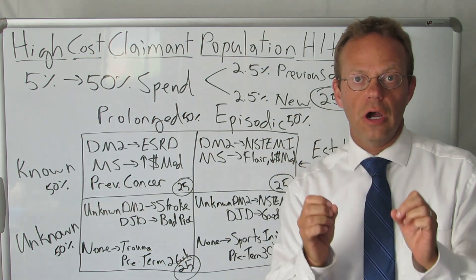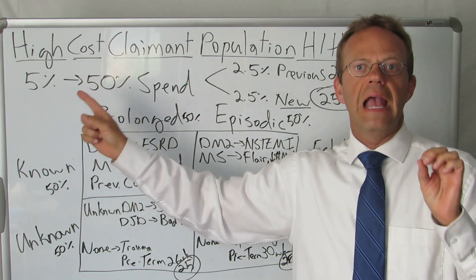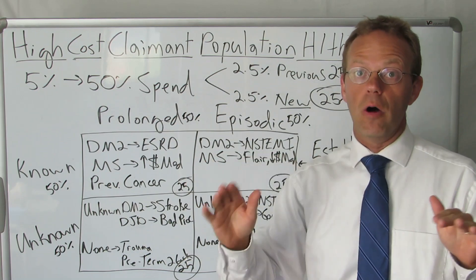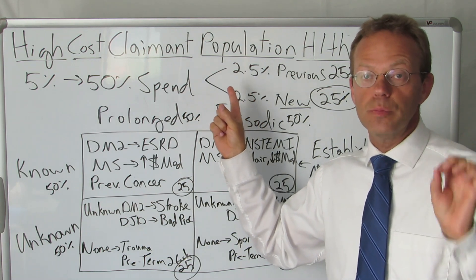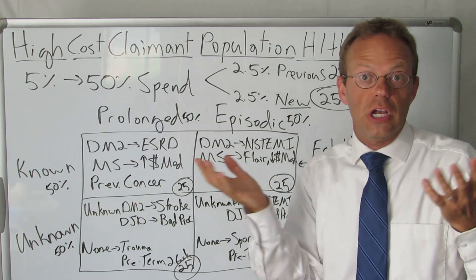What's important to note is that those 5%ers are a very heterogeneous population — those 5%ers are not all the same. And we're going to talk about those differences. Difference number one: about half of them, about 2.5%, are high cost claimants from the previous year.